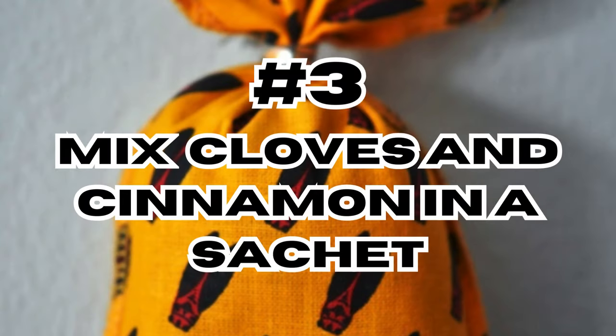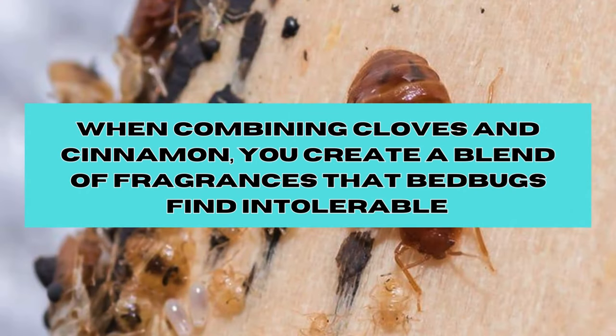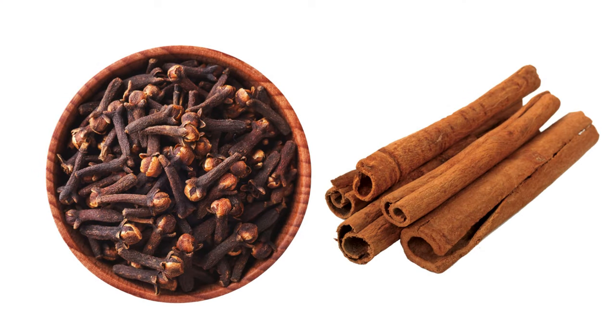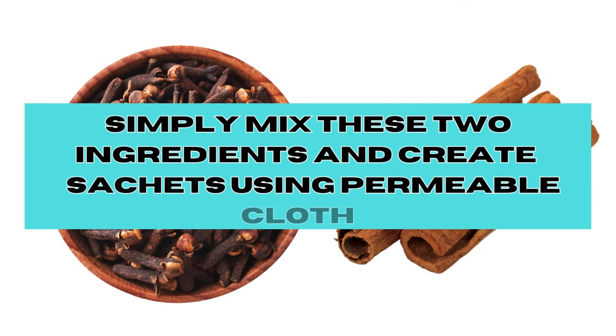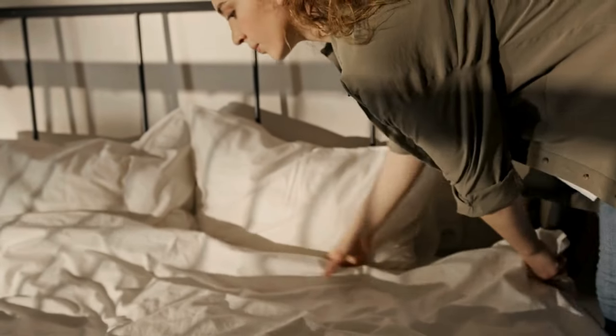Method 3: Mixing cloves and cinnamon in a sachet. When combining cloves and cinnamon, you create a blend of fragrances that bed bugs find intolerable, offering an effective preventative measure. Simply mix these two ingredients and create a sachet using permeable cloth, strategically placing these sachets in areas where you wish to prevent bed bug infestations.